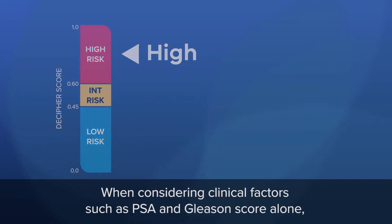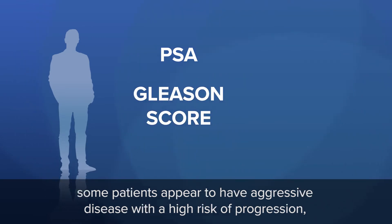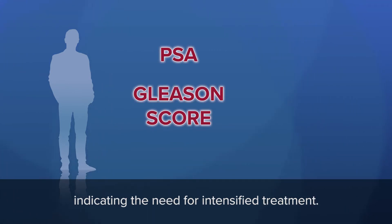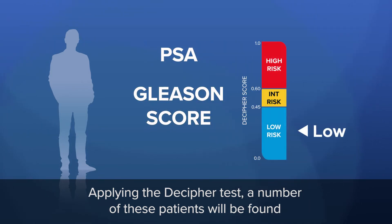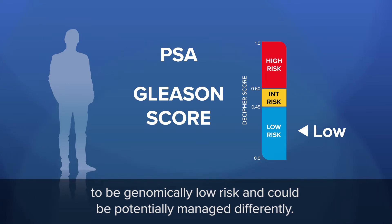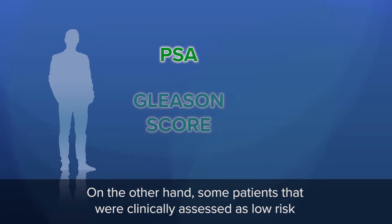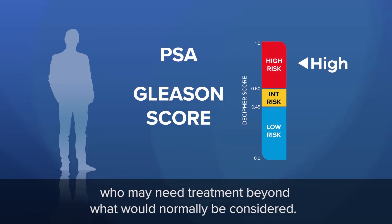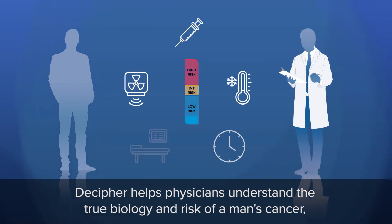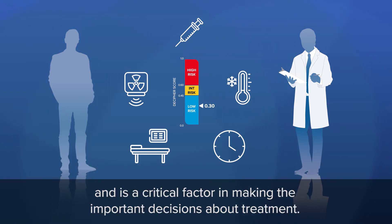When considering clinical factors such as PSA and Gleason score alone, some patients appear to have aggressive disease with a high risk of progression, indicating the need for intensified treatment. Applying the Decipher test, a number of these patients will be found to be genomically low risk and could be potentially managed differently. On the other hand, some patients that were clinically assessed as low risk could harbor more aggressive disease, and Decipher helps to identify who may need treatment beyond what would normally be considered. Decipher helps physicians understand the true biology and risk of a man's cancer and is a critical factor in making the important decisions about treatment.